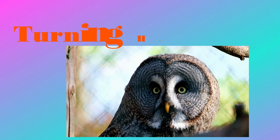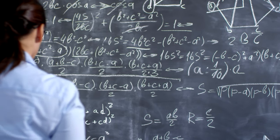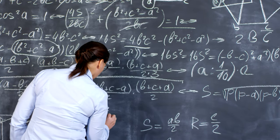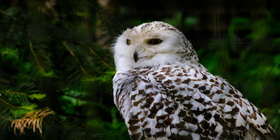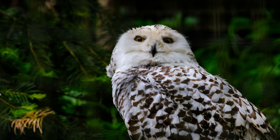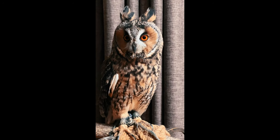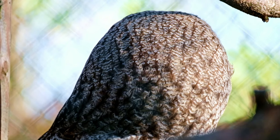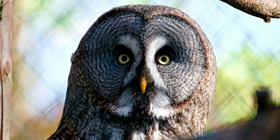Number seven in our list is the turning head owls. What if teachers could turn their heads like owls? They would see everything you're up to while writing on the board. Owls can almost rotate their head in a complete circle. This is helpful because, unlike lots of other animals, they cannot move their eyes. That means in order to see something next to it, an owl has to turn its head.